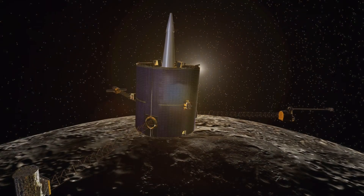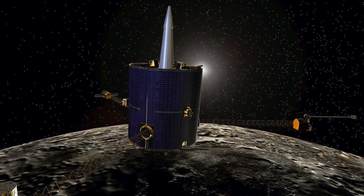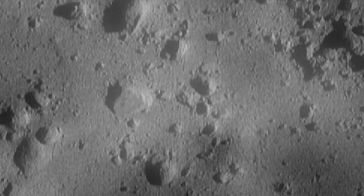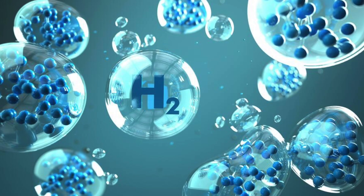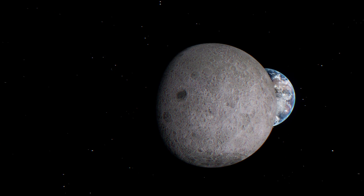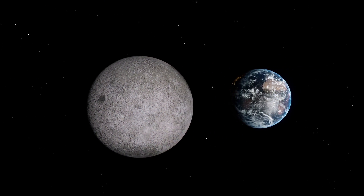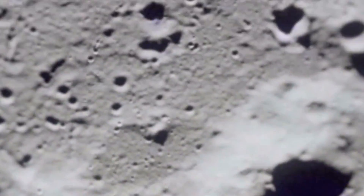The Lunar Prospector spacecraft, launched in 1998, was able to conduct further investigations with its measuring instruments. It had a neutron spectrometer and was thus able to measure the amount of water vapor in loose lunar rock, also called regolith, in the polar regions of the Moon. In this way, hydrogen in the range of 50 ppm (parts per million) and an increased hydrogen concentration at the poles could be detected. Researchers interpret the results as evidence for hydrogen bound in minerals or ice in the always-overshadowed lunar craters.